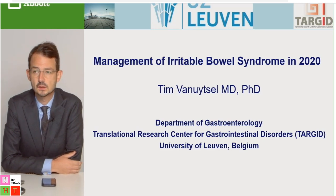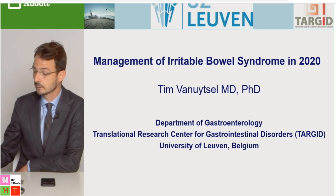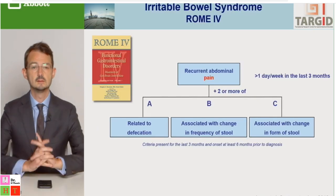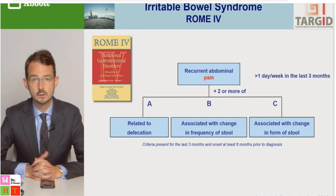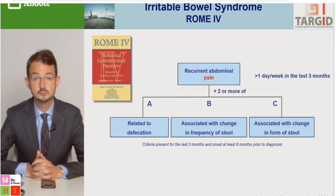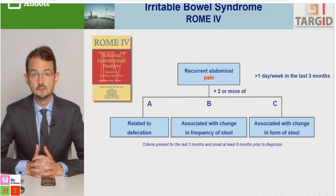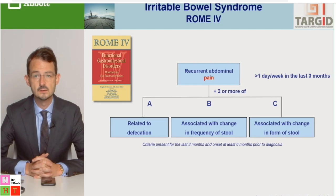I will discuss the management of IBS in 2020. There are no biomarkers to diagnose irritable bowel syndrome, so we have to rely on symptom criteria to make a diagnosis. This process started in the 1980s with the Manning and the Croix criteria, evolving to the Rome criteria, of which the latest fourth iteration was published in 2016.